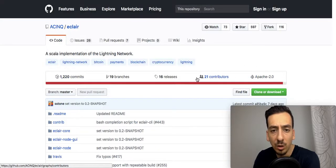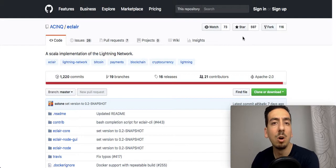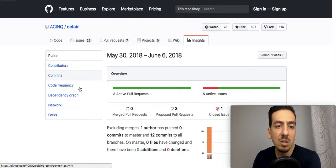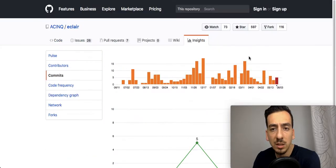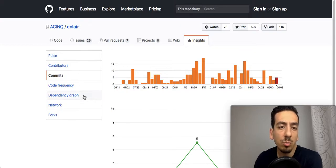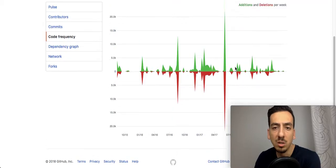Looking at the contributors on GitHub, you can see 21 contributors, 1,200 commits, and 597 people who have starred the project. Stars on GitHub mean people are following the project and may even contribute, which is always an important thing to look at when judging an open source project. They are fairly active on GitHub, and the commit history and code frequency over the last few weeks and months looks fairly good.